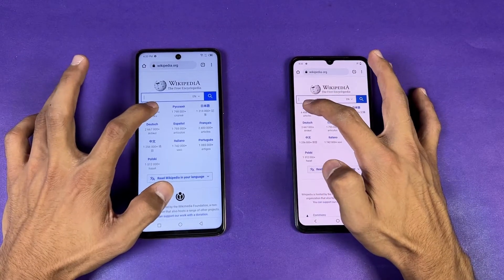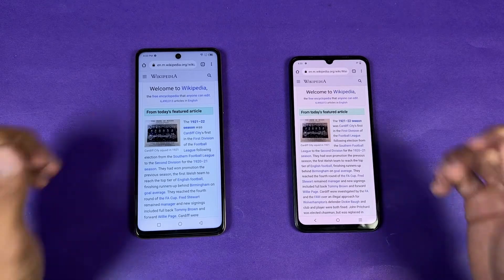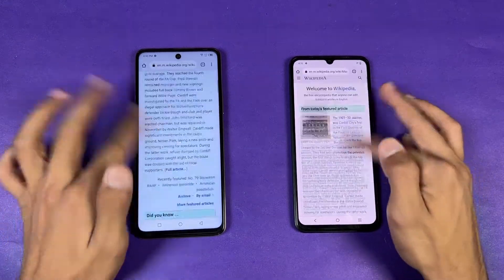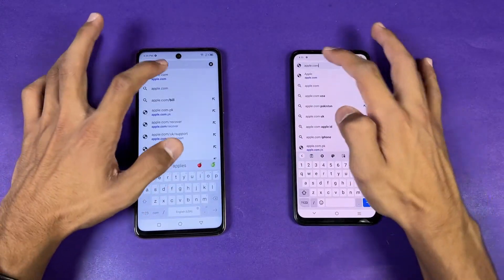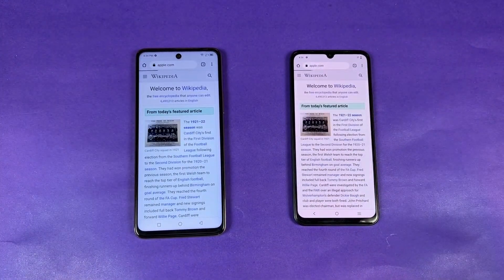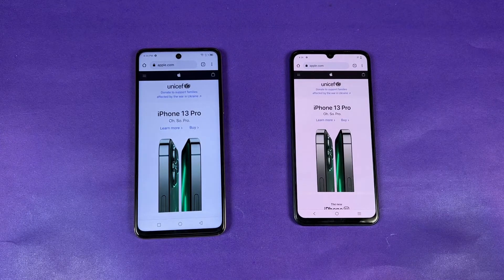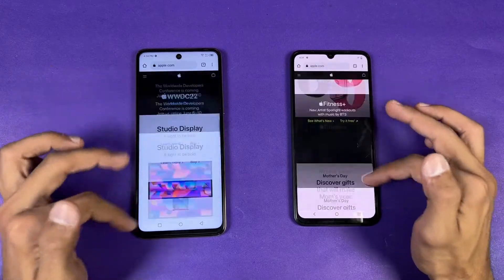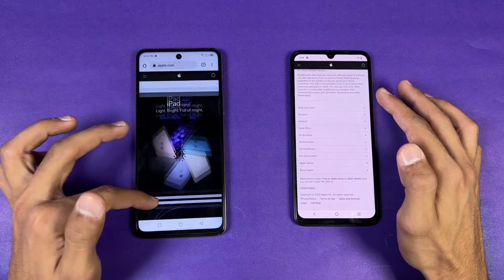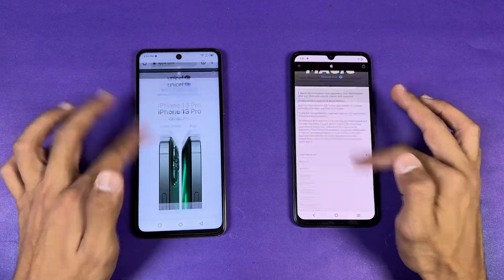The Infinix is noticeably smoother during scrolling. Opening another page — a little faster on the Infinix, and scrolling is much smoother. Now checking Apple.com — very similar on both phones. Scrolling is slightly smoother on the Infinix. Both phones show a little lag at the start, but it stabilizes and becomes very stable on both phones.